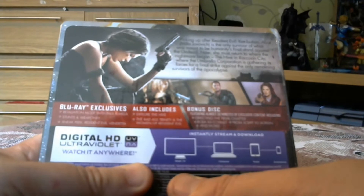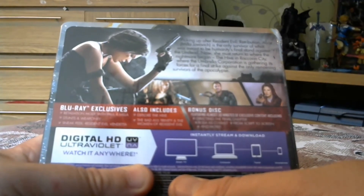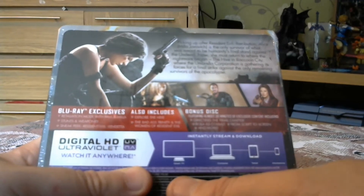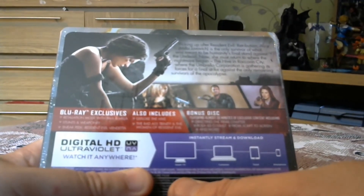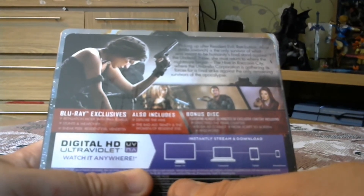There's a sneak peek of Resident Evil: Vendetta, which is a CGI movie coming on DVD and Blu-ray at the end of July I believe. Also 'Explore the Hive,' 'The Badass Trinity,' and 'Women of Resident Evil' — those are the Blu-ray exclusives.